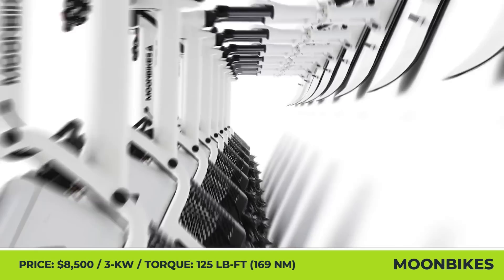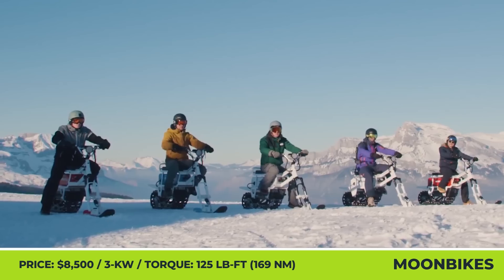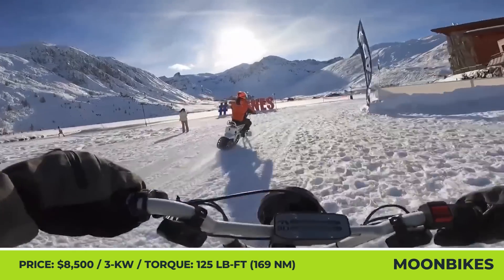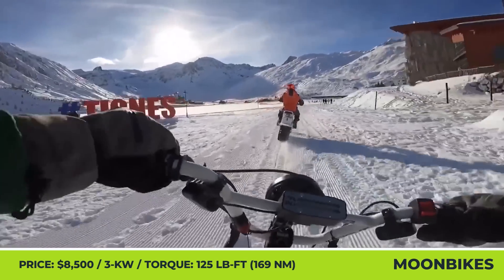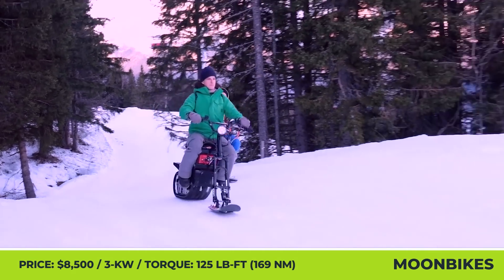Meet the Moonbike, an innovative means of transportation that merges the power of a snowmobile with the agility of an electric motorcycle. The Moonbike is three times lighter than an average snowmobile, so it'll be easier to store, transport, and maneuver when you get to ride it.